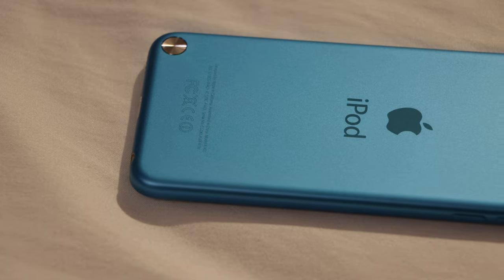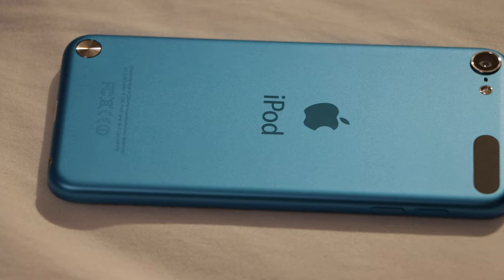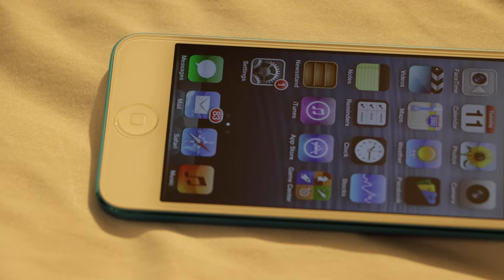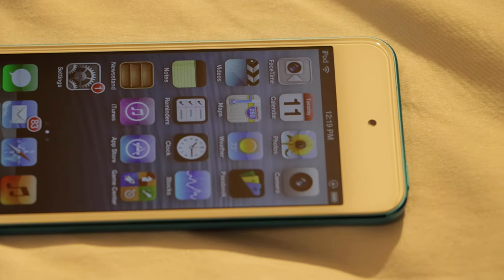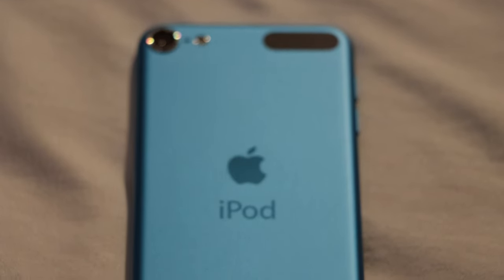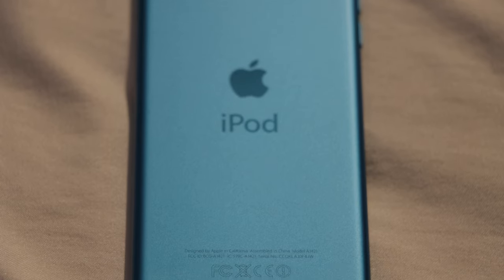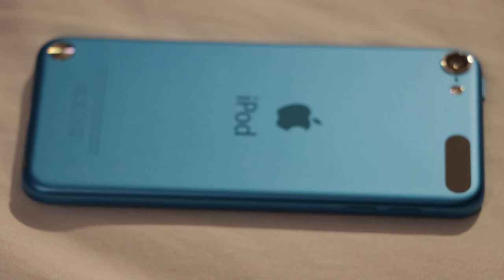After the entire iPod lineup saw no updates in 2011, the 5th generation arrived. It was not only the most comprehensive update to the iPod Touch over the course of its nearly 15-year production run, but possibly the iPod line as a whole, since its form factor, basic construction, and industrial design remained on the iPod by the time Apple decided that its time was up.